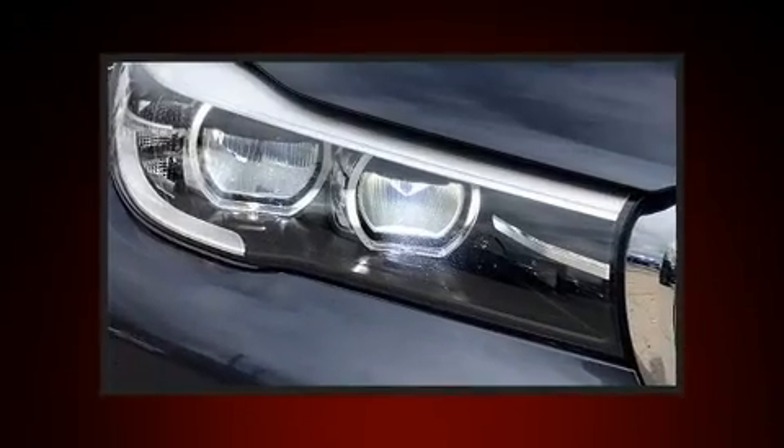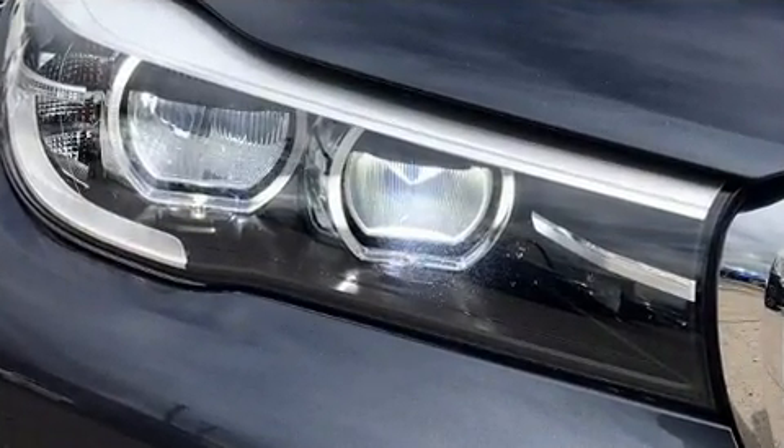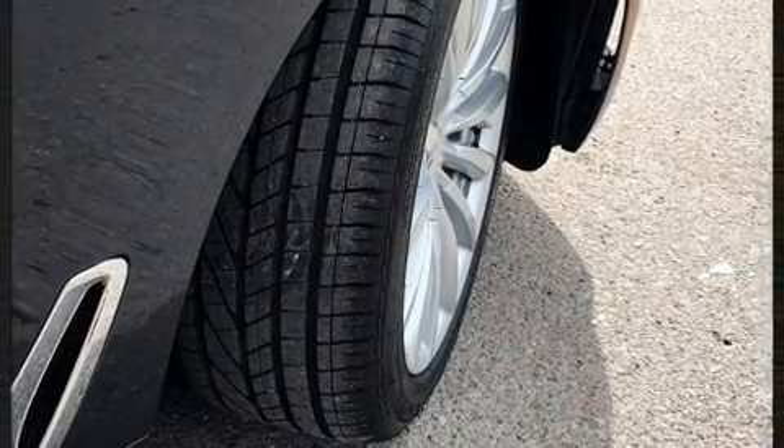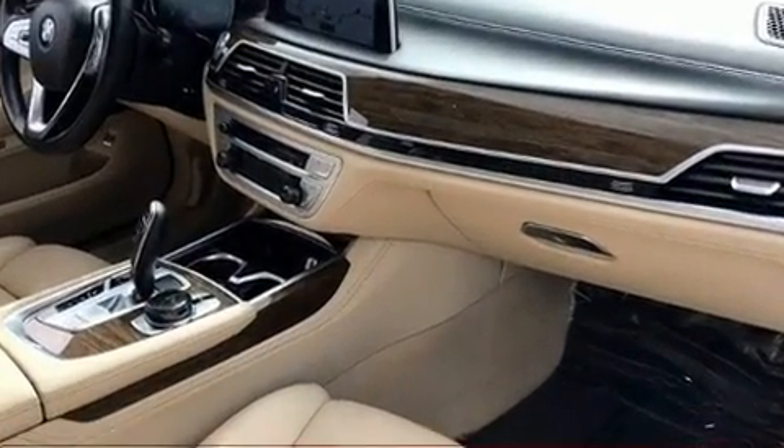Under the hood, you'll find a six-cylinder engine with more than 300 horsepower, and load-leveling rear suspension maintains a comfortable ride. The engine breathes better thanks to a turbocharger, improving both performance and economy.